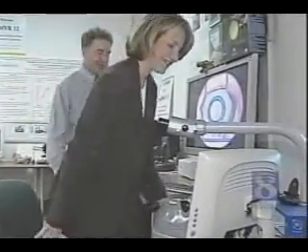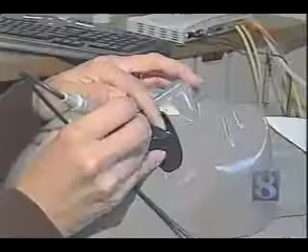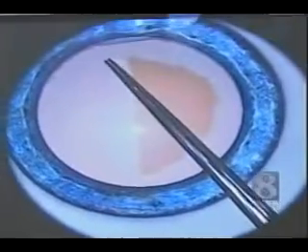You're going to be the doctor today. You're going to practice cataract surgery. The simulator gives doctors an opportunity to get used to the equipment while performing the delicate surgery. It's easier to make mistakes and learn here than in an actual operating room.